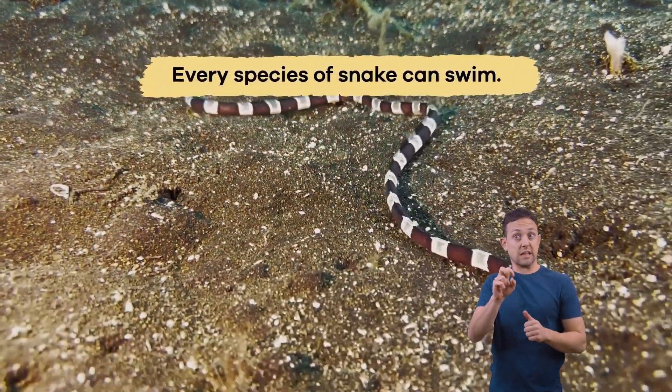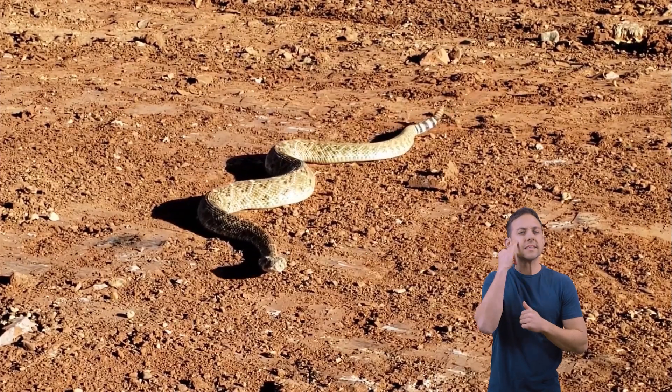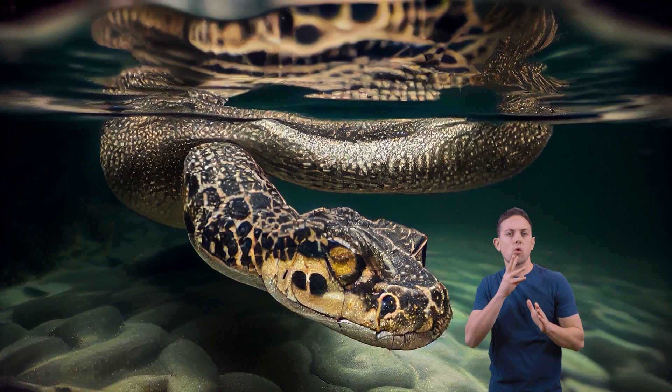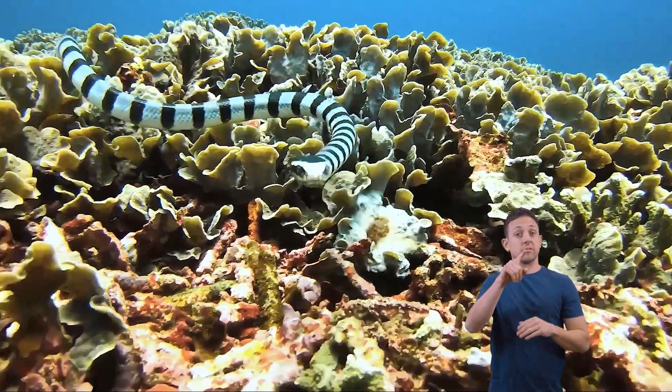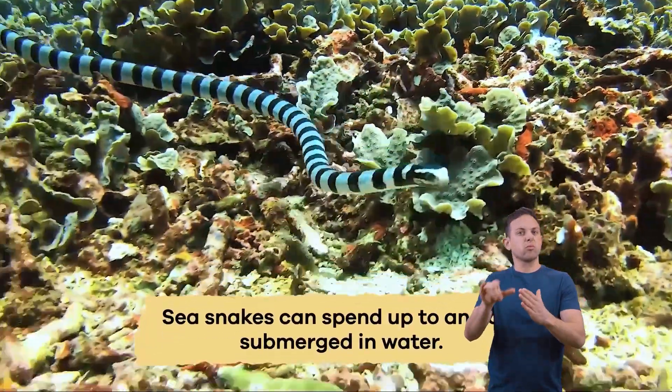Every snake species can swim. They swim like the letter S, which is very similar to the way they move on land. However, some snakes prefer water more than others. In fact, sea snakes spend most of their life in the water and can spend up to an hour submerged.